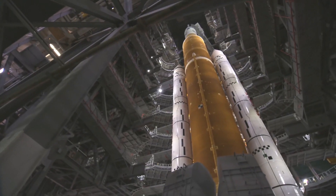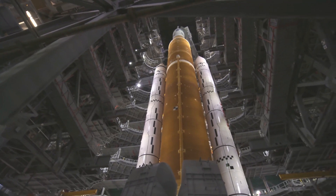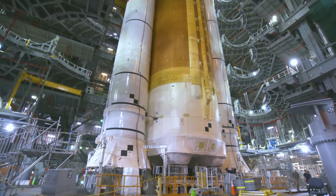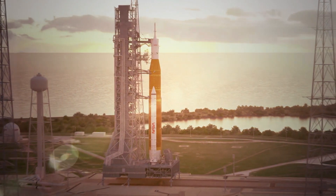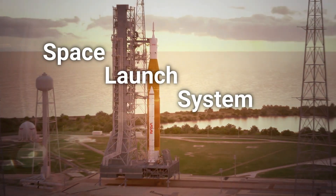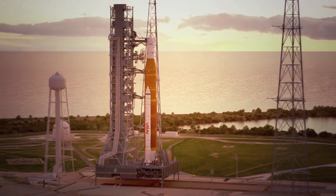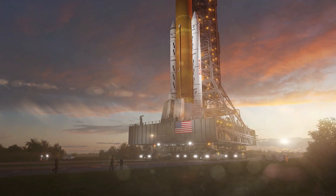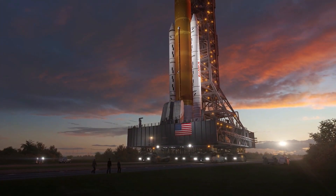NASA is finally returning to the moon. For the first time in nearly 50 years, there is a rocket capable of sending astronauts beyond low earth orbit and back to the moon. This is NASA's Space Launch System, the gigantic rocket built for deep space exploration missions. But while SLS is making its track to the launch pad, many are wondering why NASA is planning on using it at all.